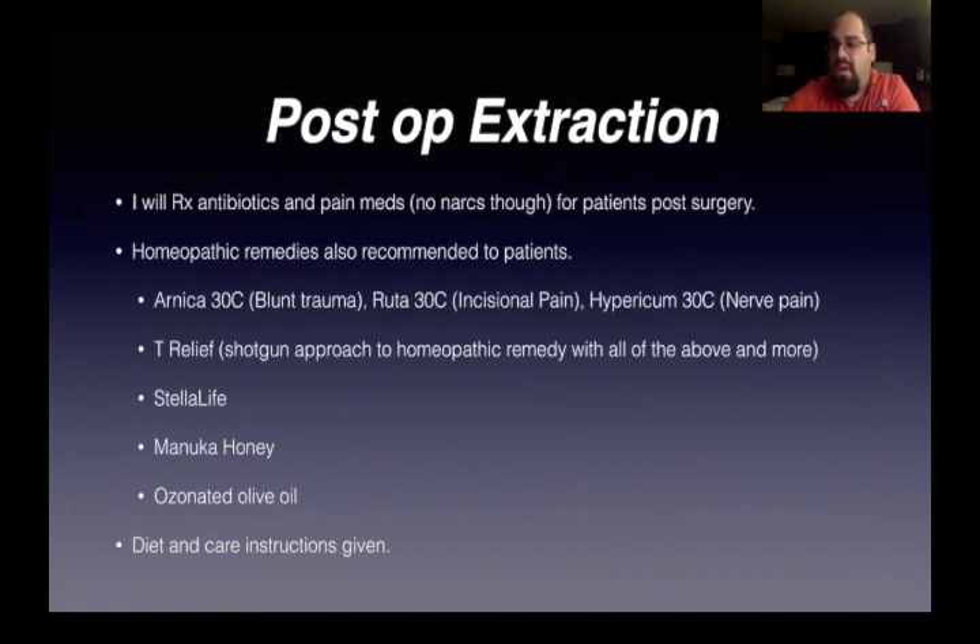You can follow the single homeopathic model or do a shotgun approach like T-Relief — it used to be Traumeel, now it's called T-Relief. It's a chewable tablet that has all of these homeopathics in one, taken about every 15 minutes. You've got Stella Life — a homeopathic rinse that's a whole kit for healing. It's got a gel and a rinse to replace chlorhexidine. Completely homeopathic, completely safe, and it reduces the need for pain medication. I also tell my patients to put Manuka honey over the healing site — Manuka honey works amazingly to heal. And we always have ozonated olive oil that we can put on the area, plus diet and care instructions.